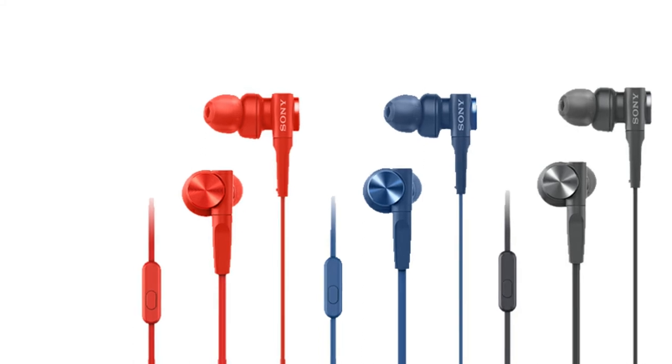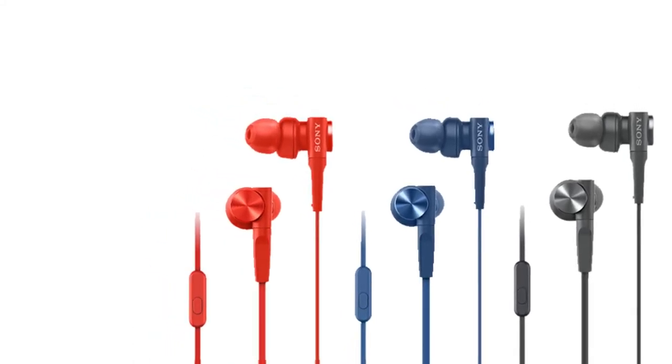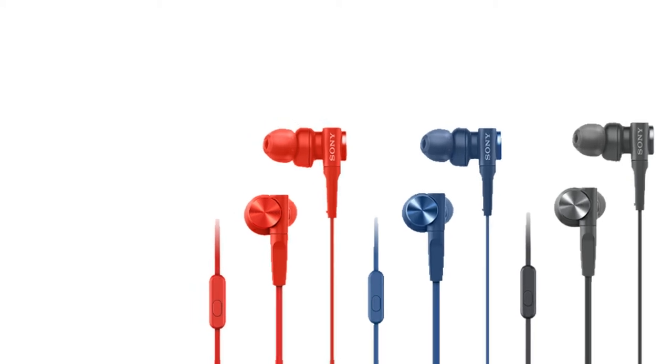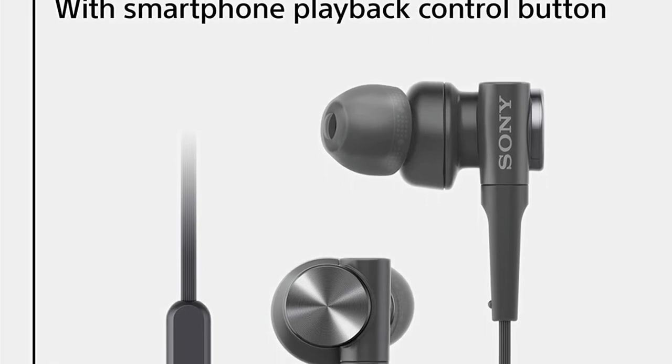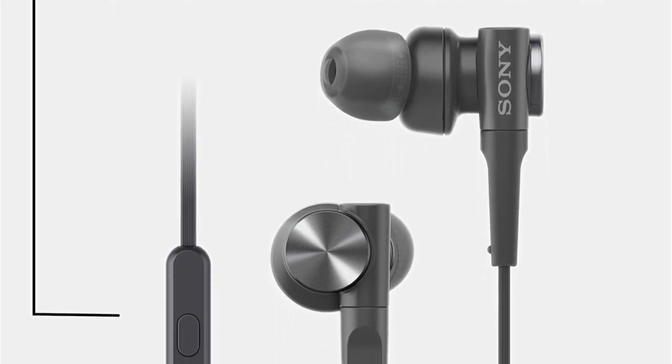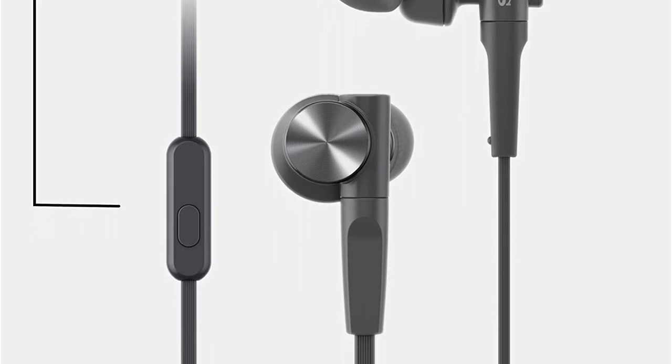Long-term comfort is ensured by the lightweight design and hybrid silicone earbuds, while five tip sizes almost guarantee the optimum fit for any player. The MDR earbuds include a microphone, which is good, but it's quiet and the sound is a little tinny. However, if you just use communications sometimes, this is the best solution.